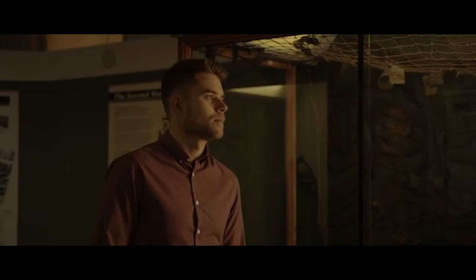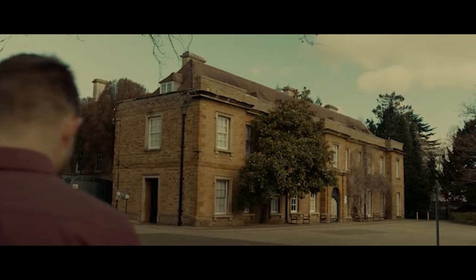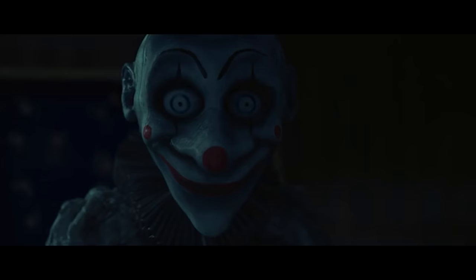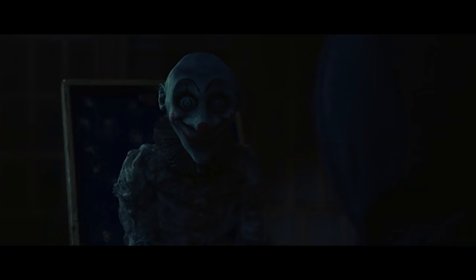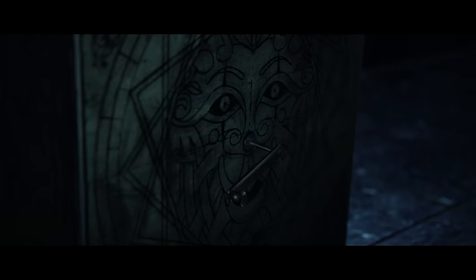Casey starts turning the handle — which is now somehow a completely different color from the questionable CGI one we'd literally just seen seconds ago — before the pair get jump-scared by Jack, who is no longer in the box. Later that night, a couple of burglars break into the museum, apparently avid collectors of World War One memorabilia, since that's all we ever get to see of this history museum.